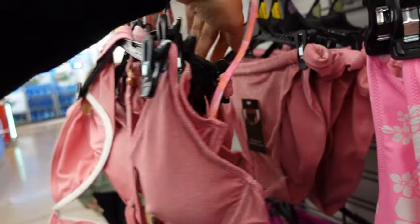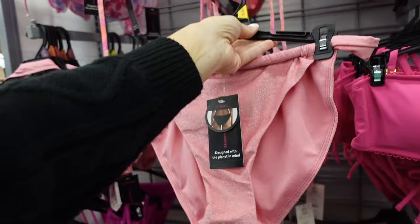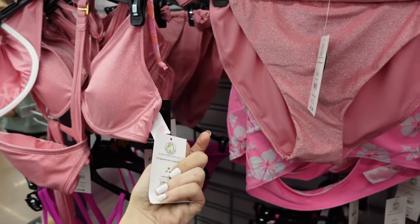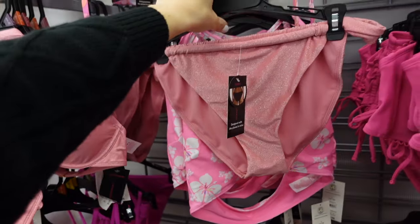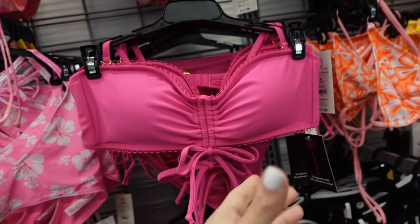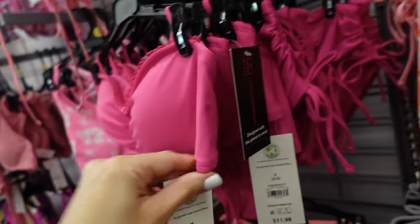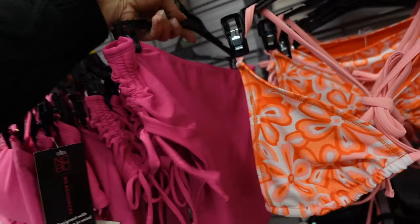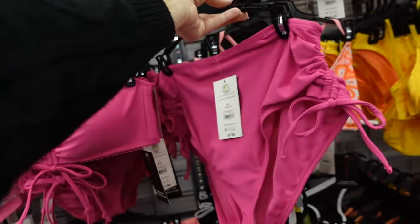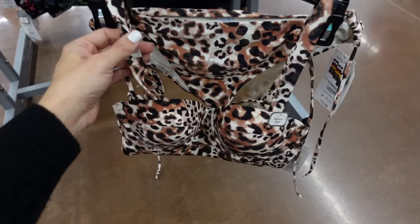Now there's also a bikini option with an underwire in the same Hawaiian print style — top $14.98 and bottoms $11.98. There's a crochet halter neck top with a drawstring for $11.98 and drawstring bottoms for $9.98.